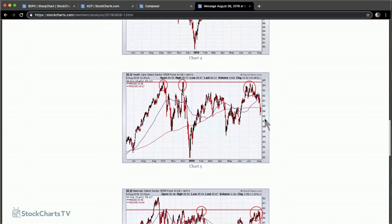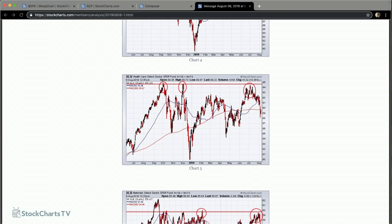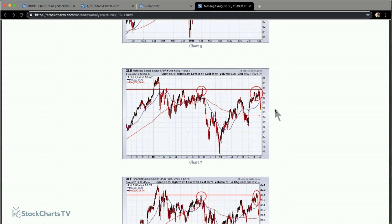Health care shows essentially the same thing — we moved up, but we're up against the old highs from last year and pulling back. We did slip a little bit below the 200-day but are back above it today. Nothing serious, just concerned about the inability to hit new highs. Materials (XLB) is also up against the trend line from last September's highs, pulled back a bit, but also bounced off its 200-day moving average.